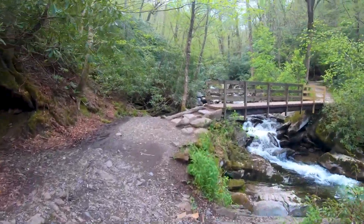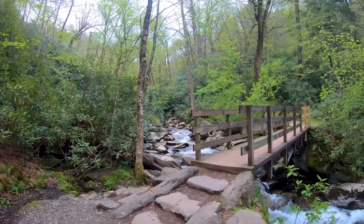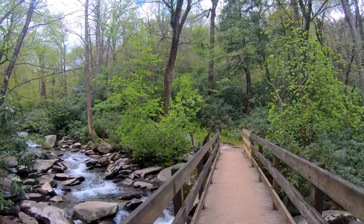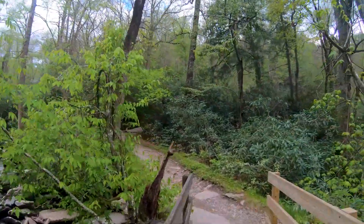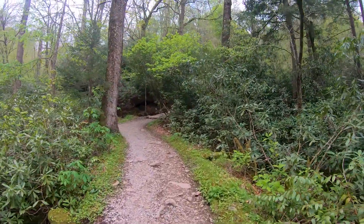Another bridge. Almost halfway there, actually. But apparently we've only done a quarter of the height gain — we've only done like a Top Thrill Dragster. For those who are not into roller coasters, that would be 40 to 420 feet. It sure felt like more than that, I'll tell you what.